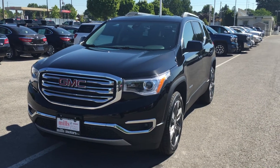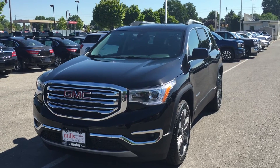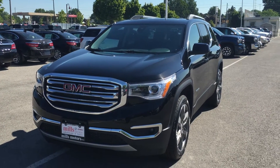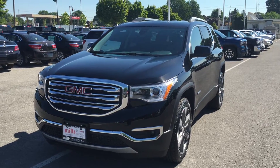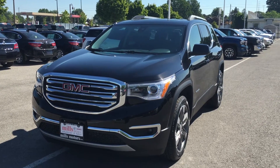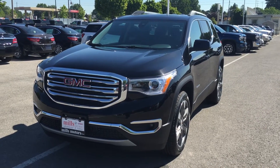Welcome to another gorgeous day here at Mills Motors, located at 240 Bond Street East in Oshawa. Today folks, we have a special one for you — this is the demo redesigned 2017 Acadia SLT2 all-wheel drive, shown here in the very nice ebony twilight metallic.